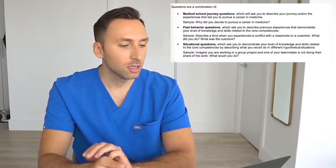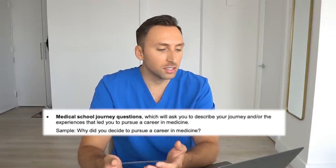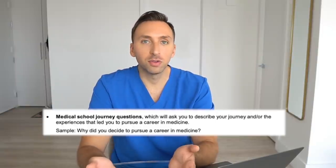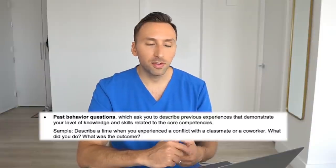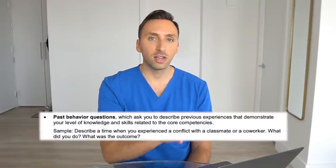All you have to do is submit it before the med school deadline. They give you a list of question examples on their website. For instance, a medical school journey question may be: why did you decide to pursue a career in medicine? This is probably the most basic question because anybody applying to med school should have an answer to this — every med school will ask you this. They can also ask past behavior questions where you describe previous experiences that demonstrate your knowledge and skills related to the core competencies. Everything revolves around those core competencies.